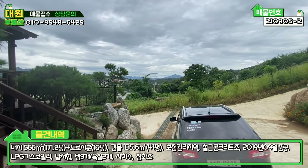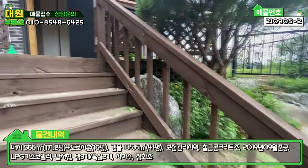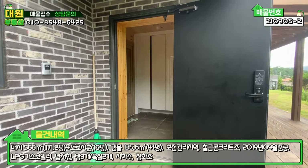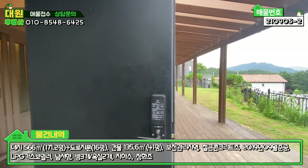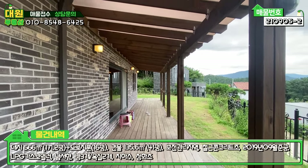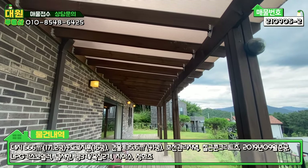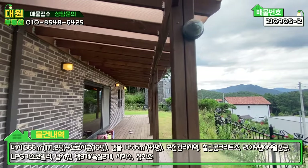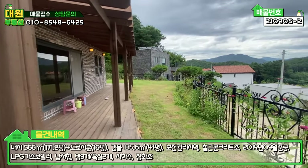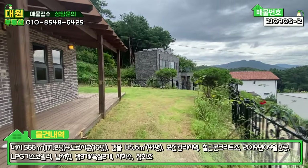정화조와 텃밭 자리까지 보셨고, 방부목 계단으로 올라가면 귀엽게 된 대문이 있고 정면에 현관이 있습니다. 우측에도 주택 앞부분에 방부목 데크가 다 시공돼 있고, 렉산 캐노피로 차양막까지 해놓아서 비가 들이치지 않게 돼 있습니다. CCTV도 설치돼 있고, 조금 가시면 메인마당입니다.